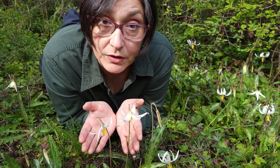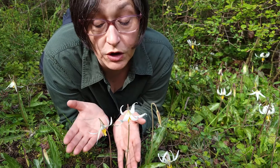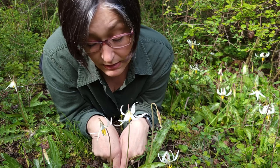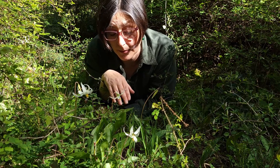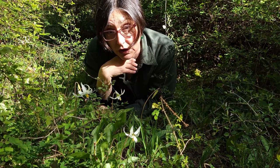They are spring ephemerals, and then survive the rest of the summer, fall, and winter as an underground storage stem — in this case a corm. They are deep-seated and they are full of starch.